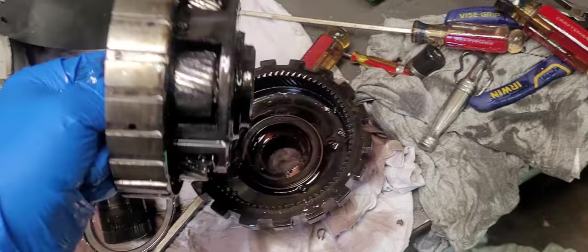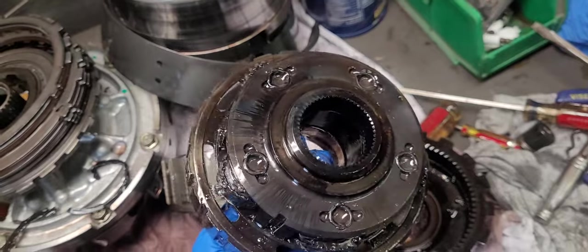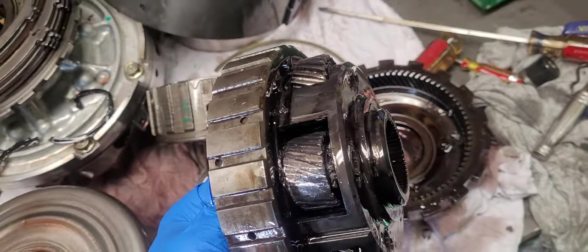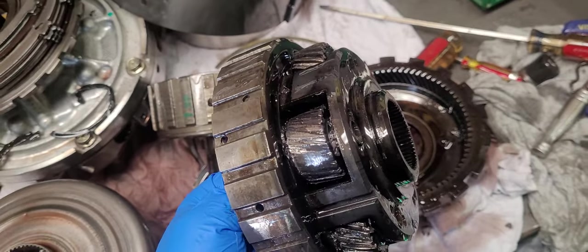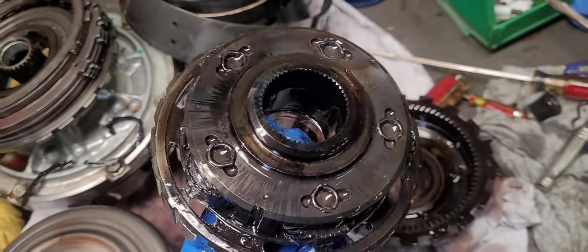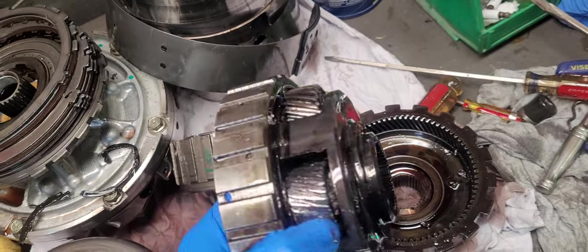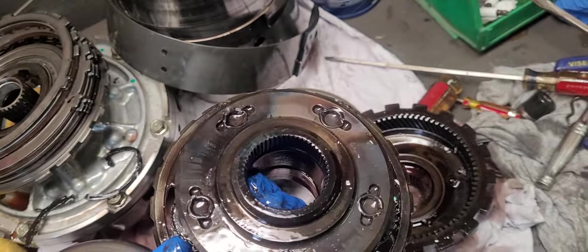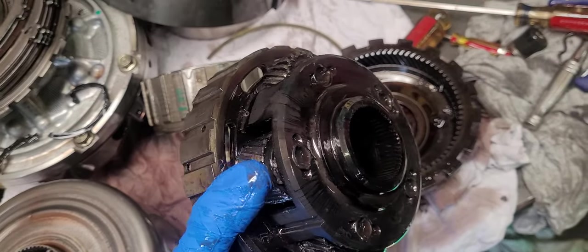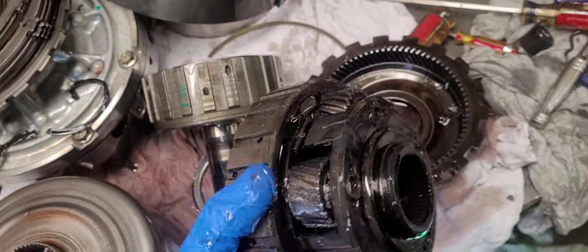I just want to show you guys what a planetary set failure looks like on one of these 4L65s. This is the five-pinion set — the better set. They hold a lot of power. And honestly, this thing is pretty much bone stock, only making around 400 horsepower and 400 foot-pounds. He beats on it now and again, but was not beating on it — it was just cruising down the highway. This isn't a beating-on-it failure to me; this is just worn-out parts. As those bushings wear, the gears start going up and down, the needles start to ride out, and then they just lock up and fail.